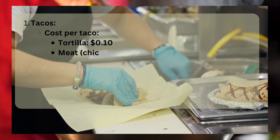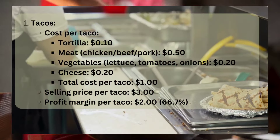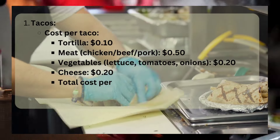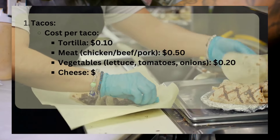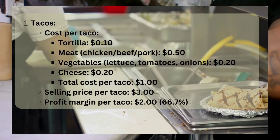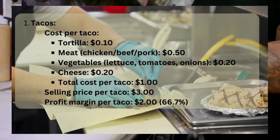So let's run down tacos. Cost per taco: tortilla around 10 cents each; meat — chicken, beef, or pork — about 50 to 60 cents based on portion size; vegetables like lettuce, tomato, and onions, another 20 cents; cheese around 20 cents. Total cost per taco: about $1.00 to $1.50. Selling price could be $3.00, so your profit margin per taco is $2.00, giving you 66.7% profit margin.